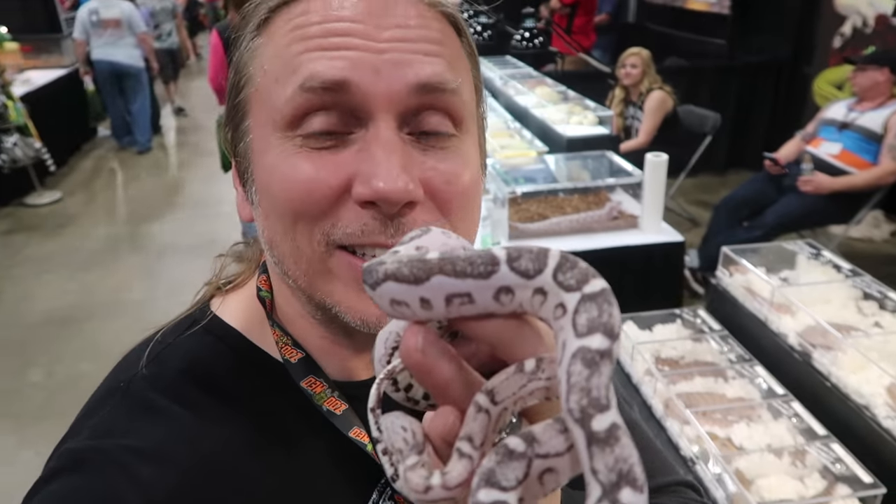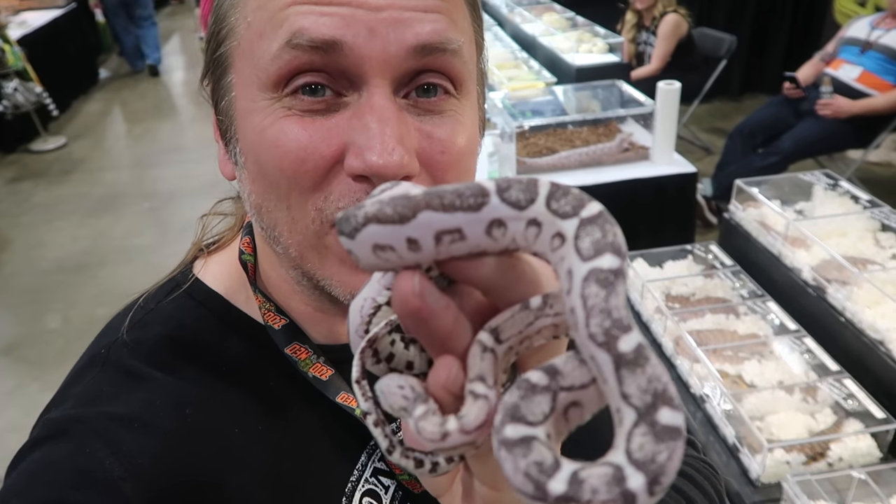Take a look at this little thing right here. This is actually an anerythristic scaleless corn snake.